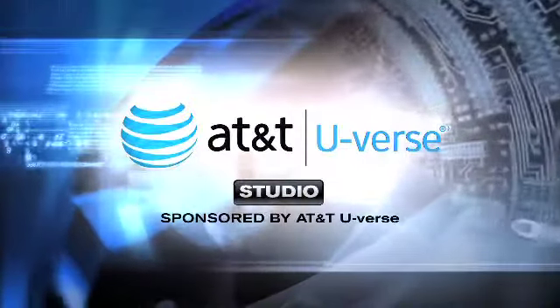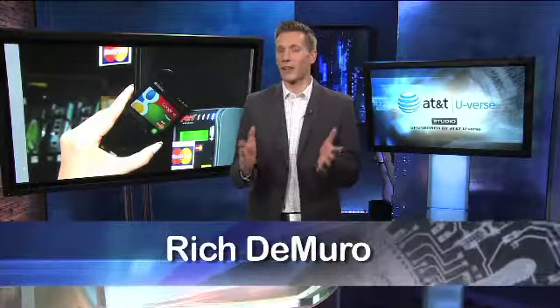Time for your high-tech update from the AT&T U-verse Studio. You probably already use Wi-Fi and Bluetooth on a daily basis, but there's another way many phones can communicate. It's called NFC, and once you know about it, you can put it to work in many different ways.